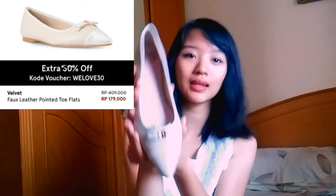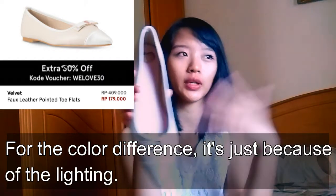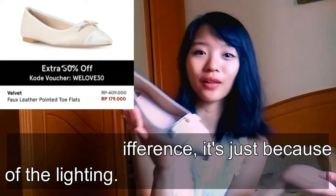So let me review the flat shoes from Velvet first. The shoes come with a nice shoe bag — it's pink and small. This is what it looks like on the Zalora mobile app, and this is how it looks in real life. It's pretty similar, right? So I'm really pleased with this one.